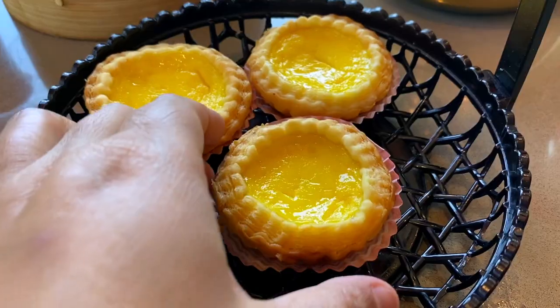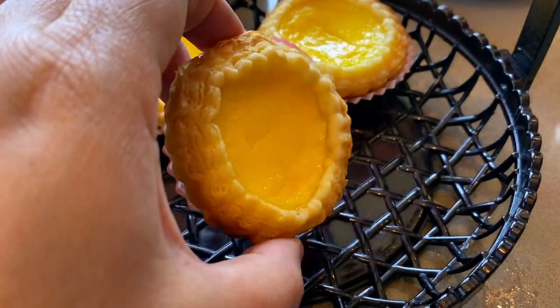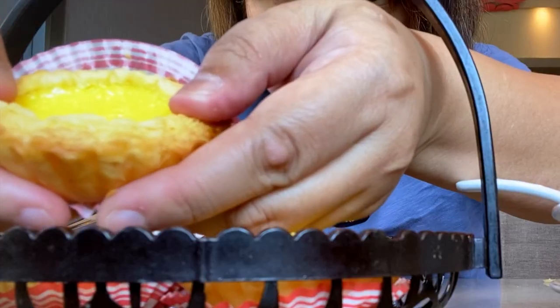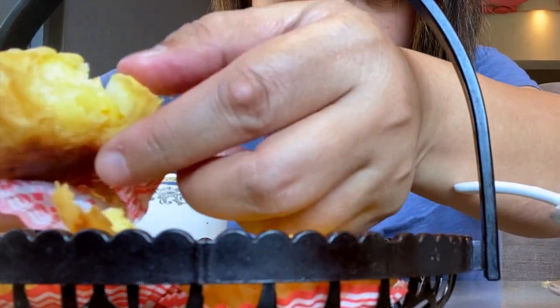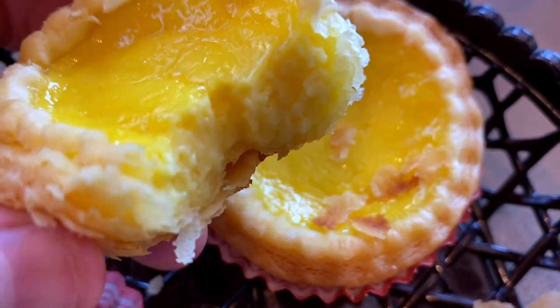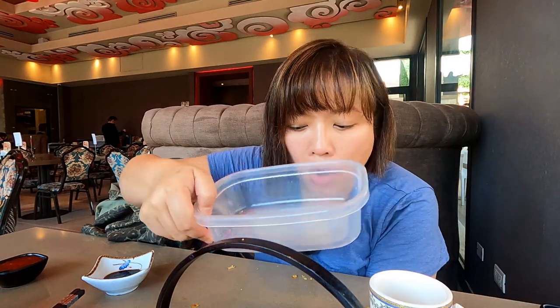Here comes my egg tart — it's warm, very nice. It looks like this inside. I already prepared my own box because I know I cannot finish everything.